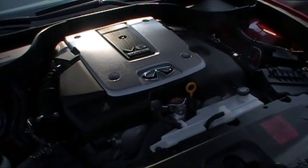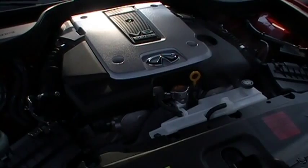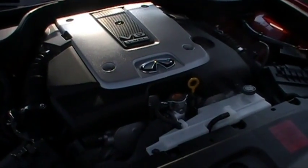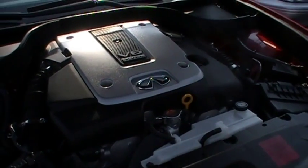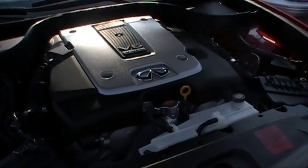The heart of the G37X sedan is powered by a dual overhead cam, 24-valve, 3.7-liter V6 that produces an amazing 328 horsepower and generates 269 pound-feet of torque. Plenty of pickup in this one.